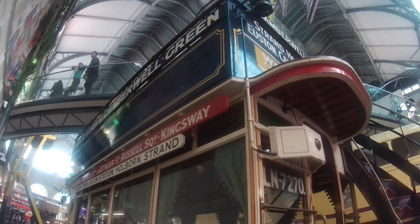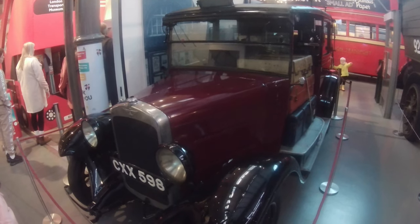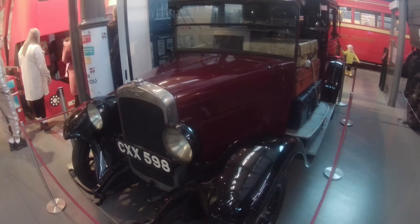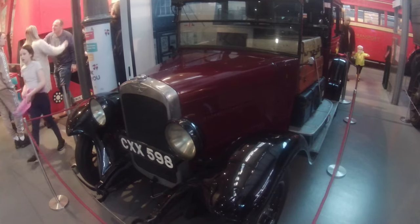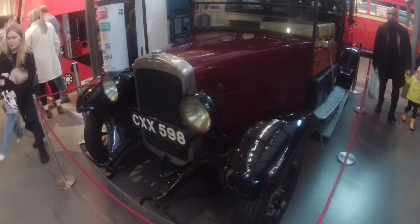This here is called an Austin loan loader taxi and was the first of its kind introduced to London's roads. Initially a lot of these taxis were actually made in France and made their way to the UK once they became more popular.